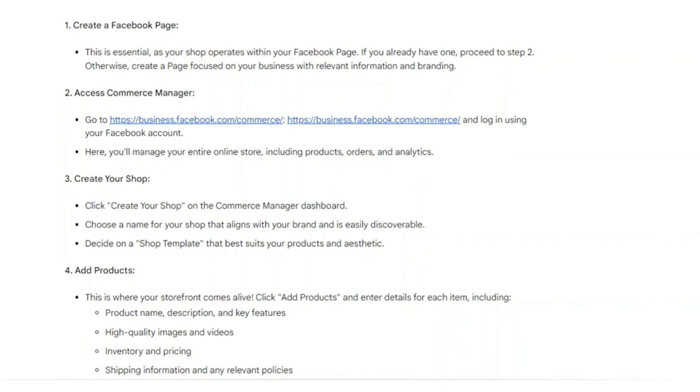Click 'Add Products' and enter details for each item, including product name, description, and key features. Use high-quality images and videos. Then add inventory and pricing, as well as shipping information and any relevant policies.